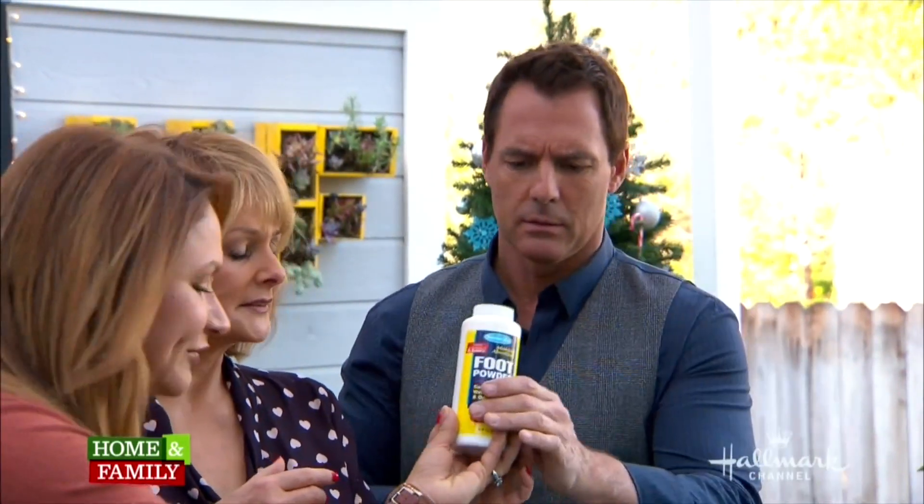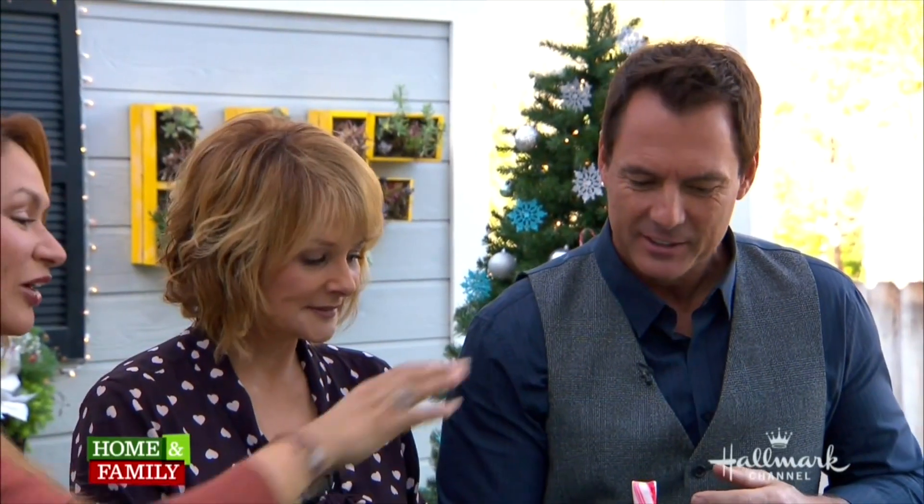Another difference between the two is their uses. Peppermint is usually used more medicinally. Have you ever used foot powder? Or muscle rub? That menthol sensation comes from peppermint.